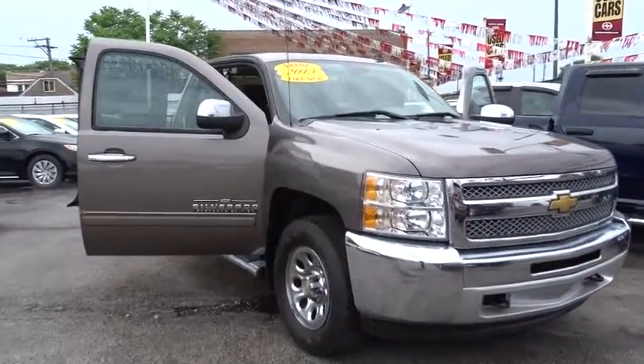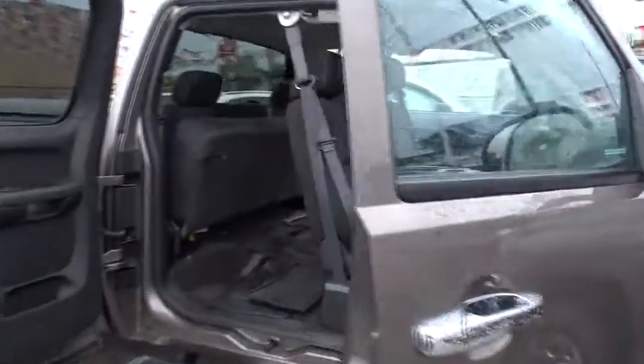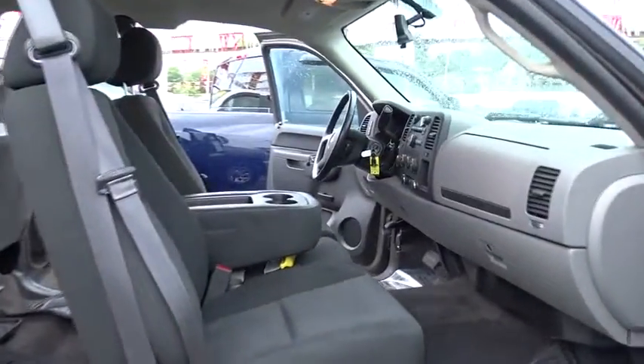The 2013 Chevrolet Silverado 1500. This vehicle has less than 20,000 miles.